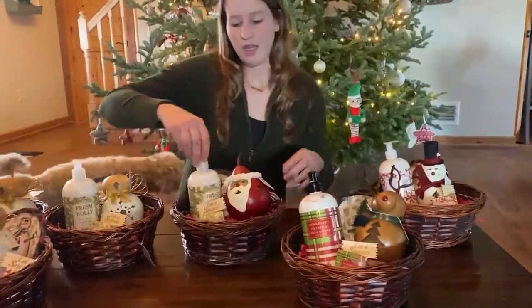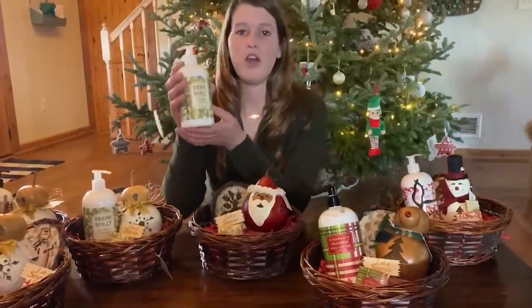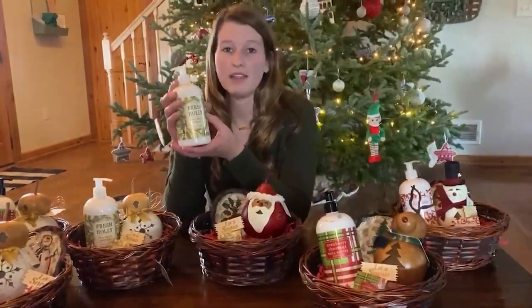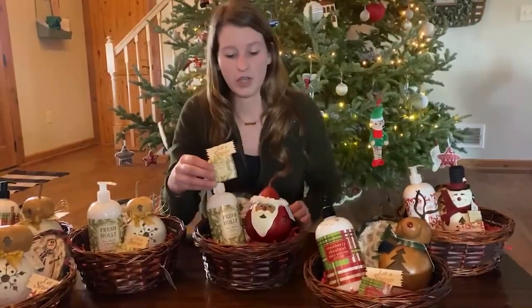When it comes to our Santa Claus basket, he is going to come with fresh holly, which smells a lot like pine — it's really good. And it'll come with the fresh holly soap as well.